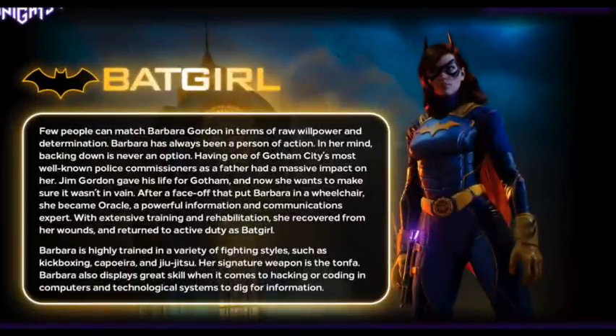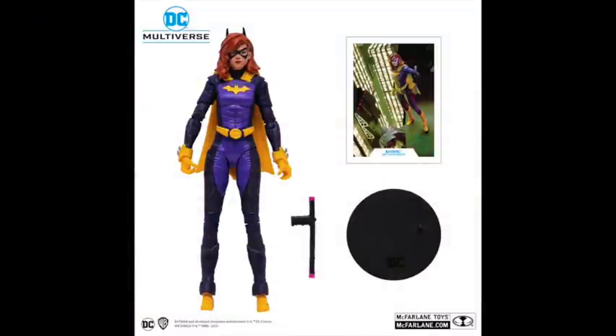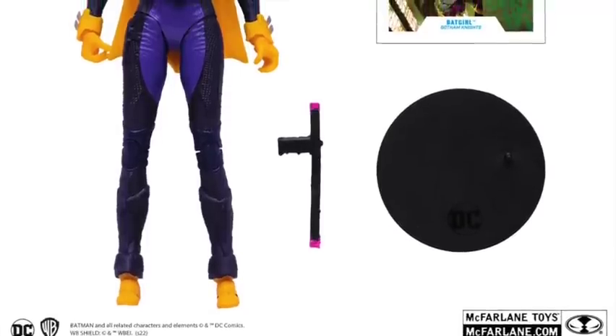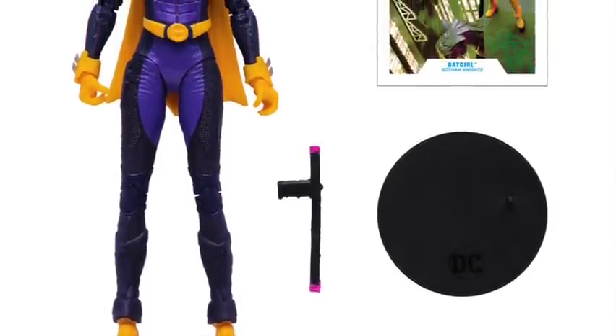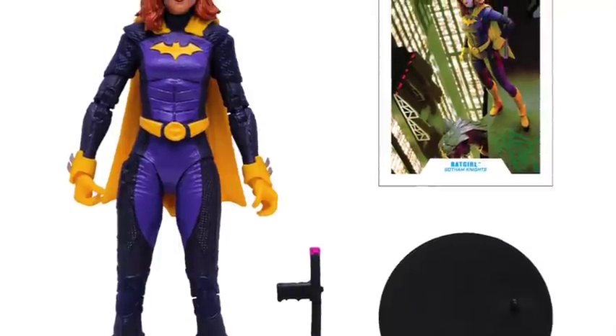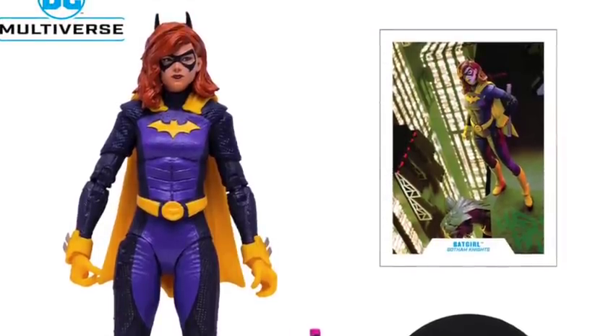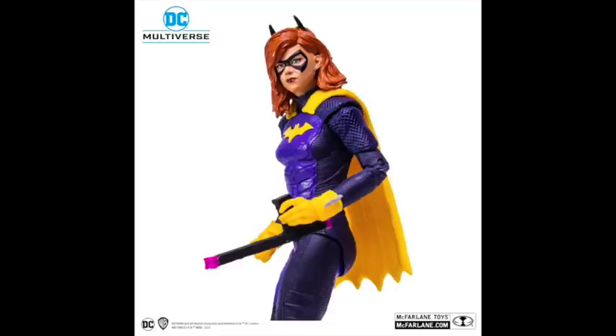Let's kick it off with Batgirl — this is the Barbara Gordon version of Batgirl. Her signature weapon is the Tonfa, and she actually looks pretty cool. I like this — it's a nice mashup of various Batgirl costumes. I think she looks good in purple and yellow. Not too sold on the ears that they've got going for her; I'll take or leave that. It's cool aesthetically, but design-wise it's okay.